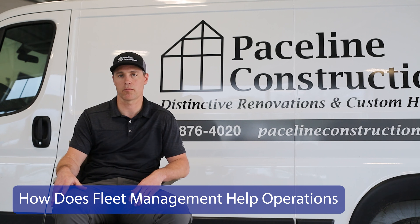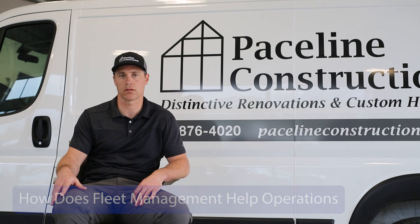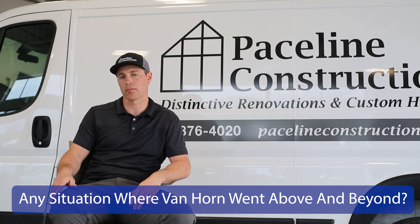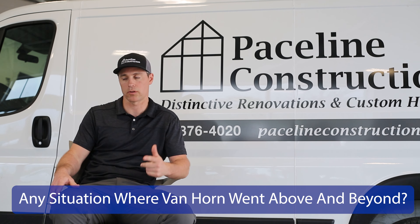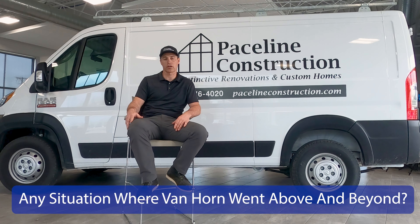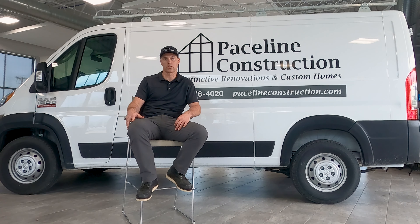It benefits my company in helping build up our image. During the current crazy times with parts availability, we had an instance where a van was down for a number of months while Van Horn was waiting for electronic parts. They provided a loaner for that whole time and gave a very attractive trade-in value on that vehicle at the end of the whole ordeal, which I really appreciated. A carpenter was able to transport all the tools over into a loaner vehicle for months. That just outshined most of the other dealerships.